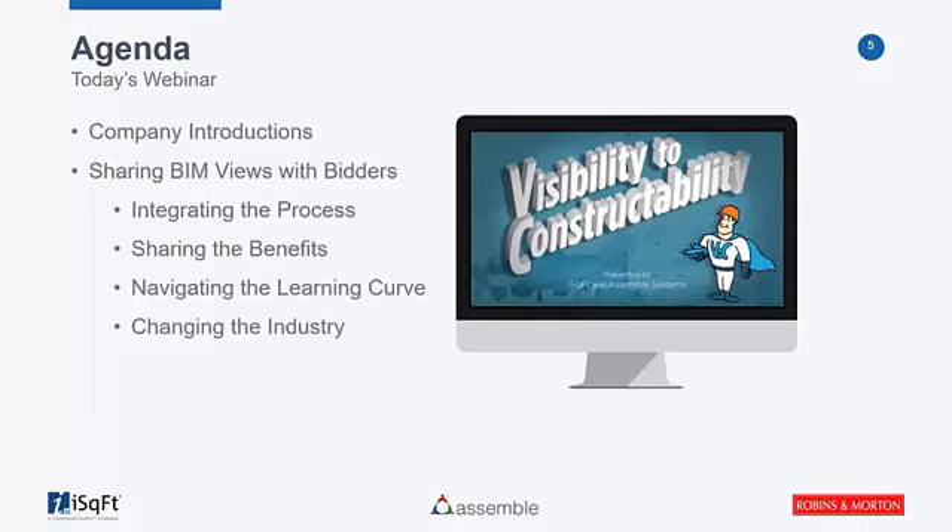Before we move into the agenda, here's a high-level overview of today's session. First, we'll do introductions for Assemble, iSquareFoot, and Robbins and Morton. Then we'll talk about sharing BIM views and information from models with bidders. We'll discuss integrating and how Robbins and Morton worked with their subcontractors, cover the benefits for the general contractor, subcontractors, and owner, look at the learning curve, and finally talk about how this is changing the industry.